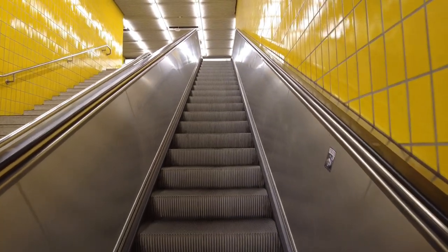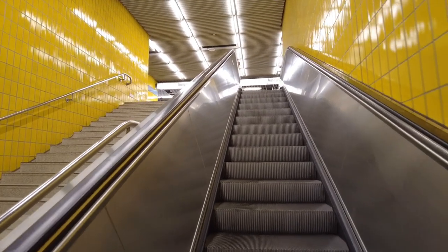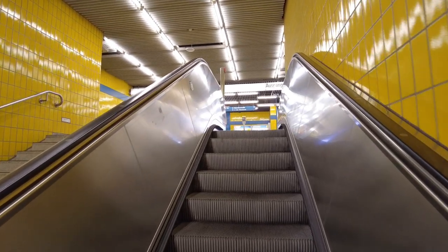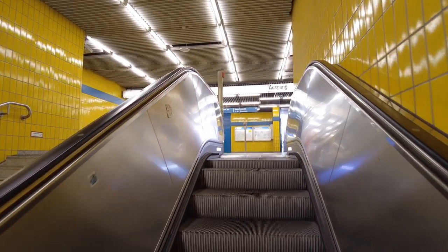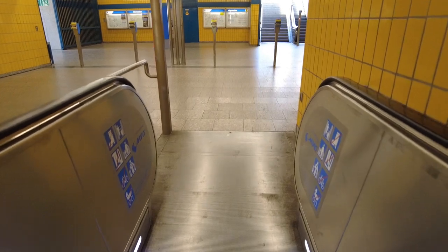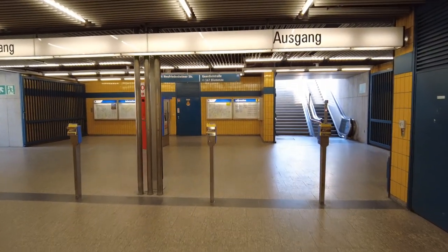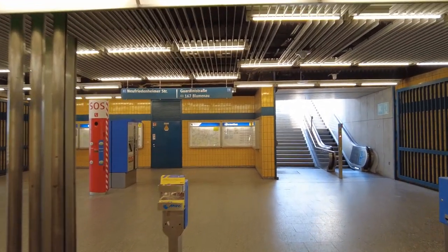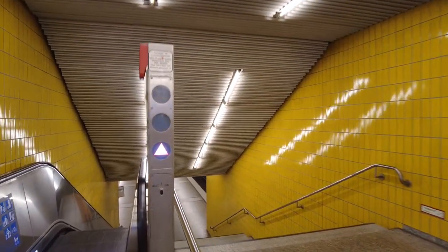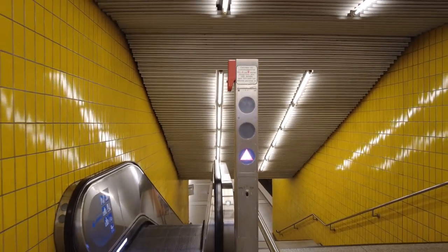Once again, an energy-saving escalator — it only activates when you step on the aluminium panel at the lower end. This is also a dual-direction escalator, as most escalators in U-Bahn stations are. If it's standing still and you step onto the aluminium panel on the upper end, the escalator will activate downwards. If you do that on the lower end, as I did, it will activate upwards. These arrows in both directions indicate that this is a dual-direction escalator.